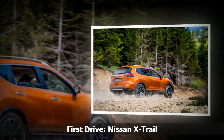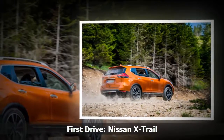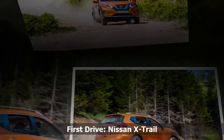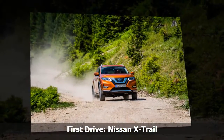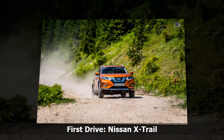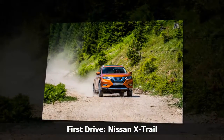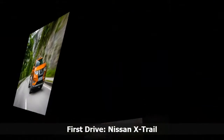More changes have occurred in the interior, particularly as Nissan's new ProPILOT autonomous technology will be rolled out on the model from autumn 2018. The X-Trail will be as popular with families as ever, particularly as it is offered with five and seven seats. New safety technology will only add to the X-Trail's appeal.